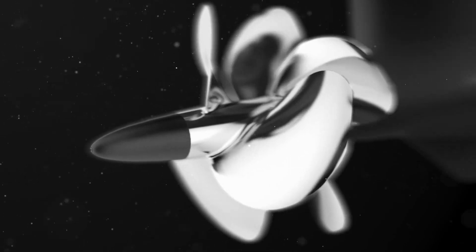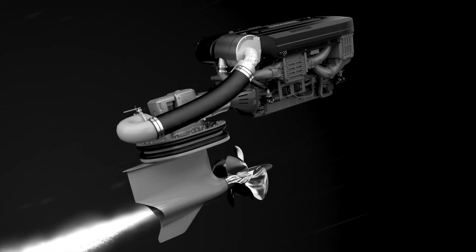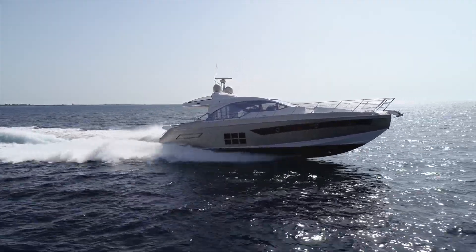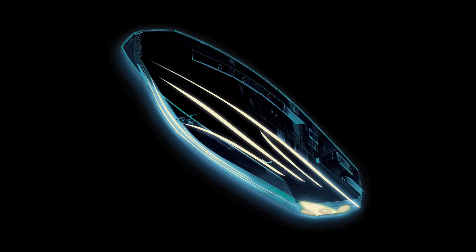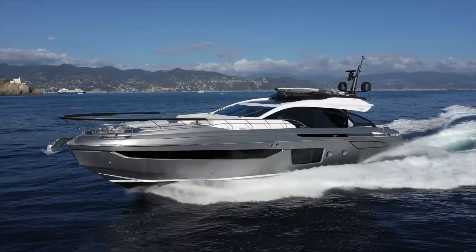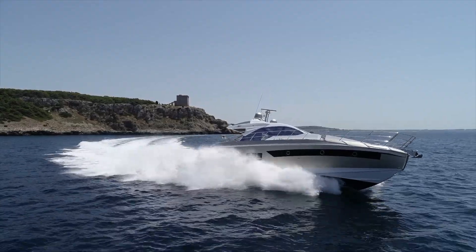The hulls of our triple IPS configuration — the S6, the S7, the S8 — are all triple IPS propulsion packages. The design of the hull has been done in conjunction between our technical department and R&D department for the waterlines, for the way the hull is designed to go through water, and the Volvo Penta technical department in terms of how the propulsion pushes — or in the case of IPS, rather pulls — the hull through the water.